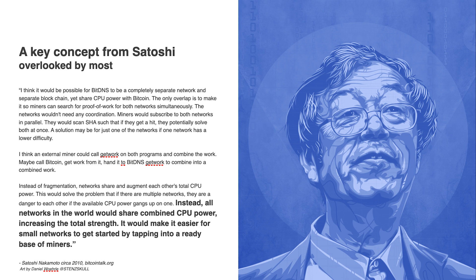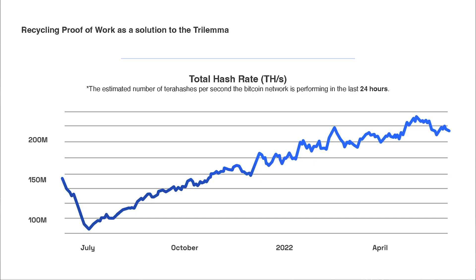Why is merged mining important? Merged mining is a potential solution to the blockchain trilemma, which is balancing out scalability, decentralization, and security. It allows a chain to take that hash rate and apply it to their own algorithm. And it is a very elegant solution to what a lot of people are arguing today about what is ideal modular design theory.